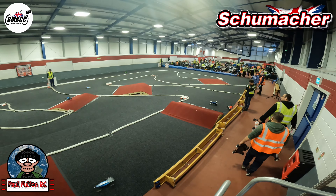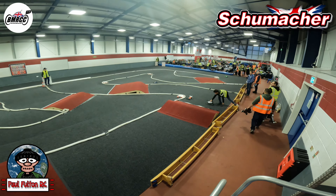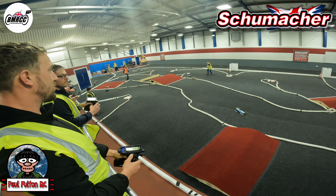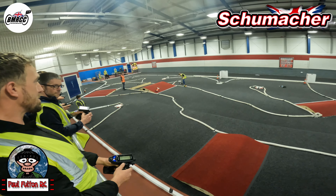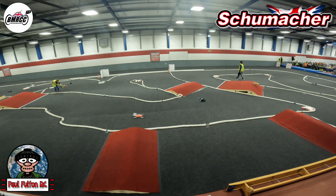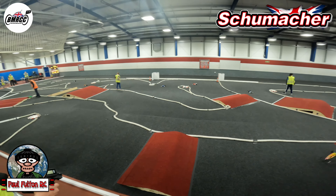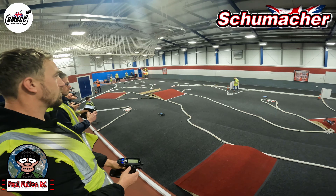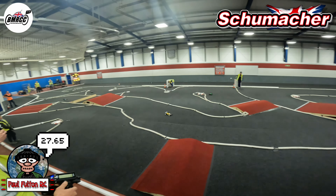Oh, nice jump and he catches me — so he gets the position back. Round we go. He runs wide and I manage to get past. It's a pretty quick car though, he's going to close me down on the straight. Off we go — 27.65.